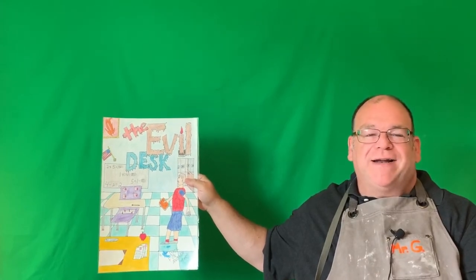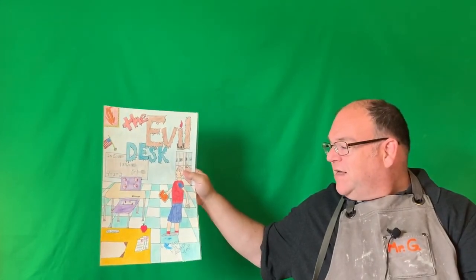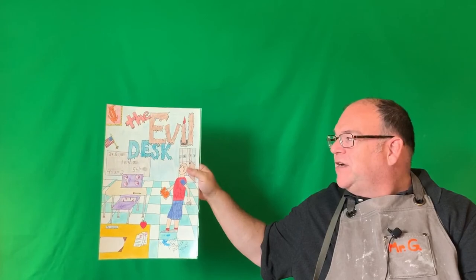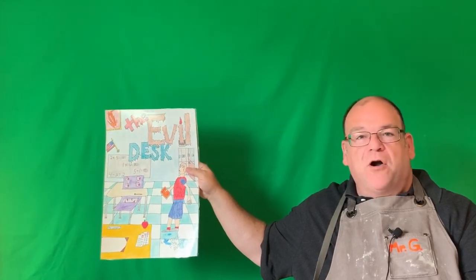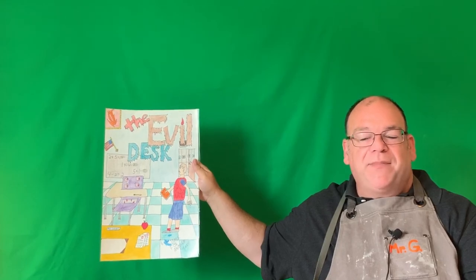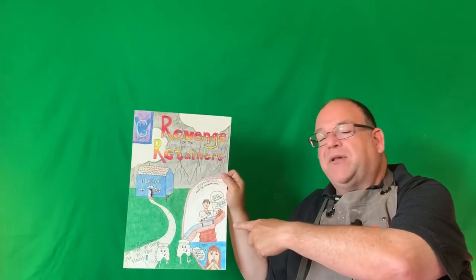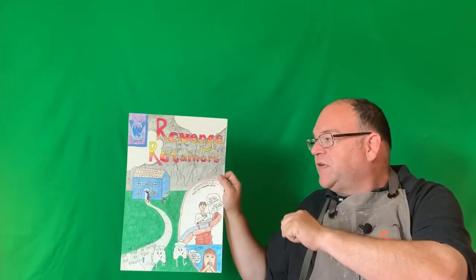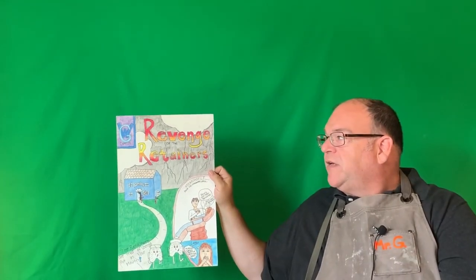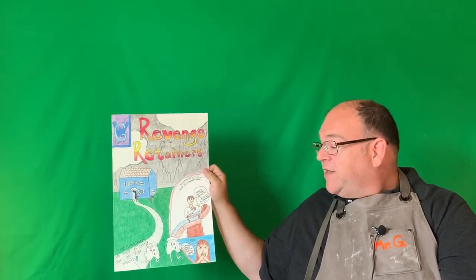Here's another one called 'The Evil Desk.' The student was unsure what creature to create, so I suggested they look around and turn something nearby into a comic book cover — so they made the evil desk. The subtitle is 'It's Back for Another Year.' It has foreground, middle ground, background, and overlap, and is a very successful comic book cover. Here's one called 'Revenge of the Retainers' — they used a bubble in the foreground to show what's happening inside the building.